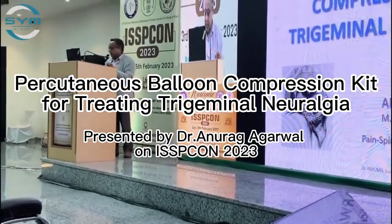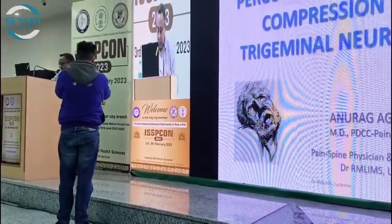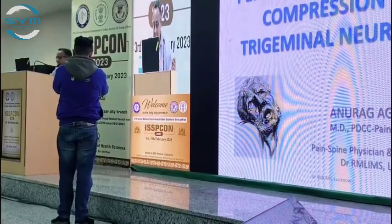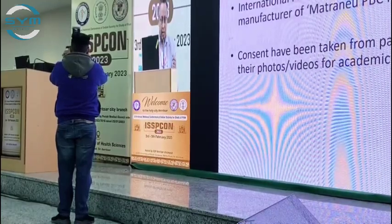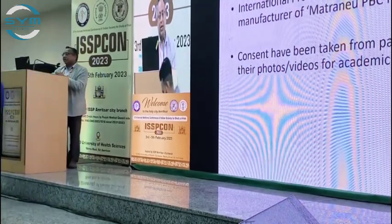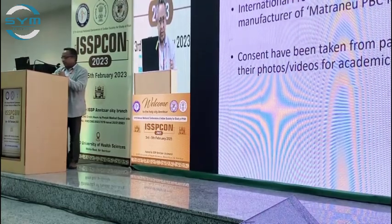Dr. Ruchi Gupta and the whole organ team of ISSP, it has been a wonderful conference with a lot of memories. My topic is regarding the percutaneous balloon compression for trigeminal neuralgia. I have been the international proctor for SYM Medical for their PBC percutaneous balloon compression kit with the name of Meth Renew, and consent has been taken from the patients.